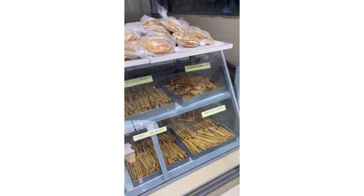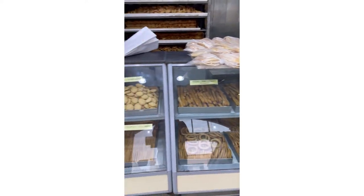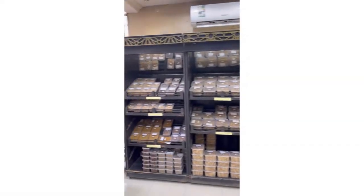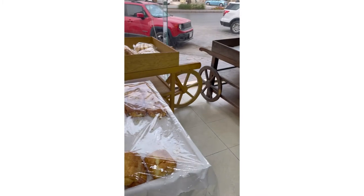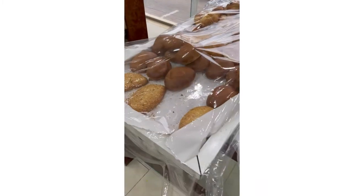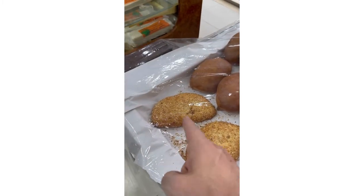Let's start the video out looking at a typical neighborhood bakery in Saudi. Cookies and breads, tins of breads and things, tins of flatbreads. These look really good.